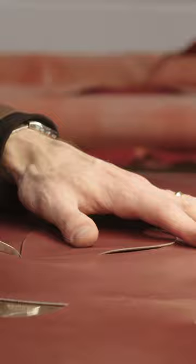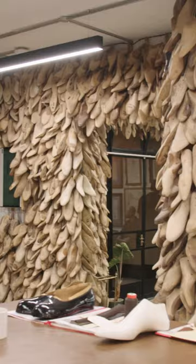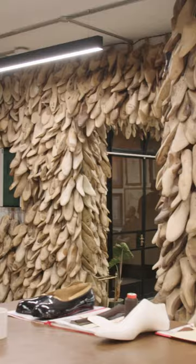Some shoe manufacturers use glue to combine all of the parts, but Simon says a stitched welt like this makes the shoe easier to repair. Simon makes around 200 bespoke pairs each year.